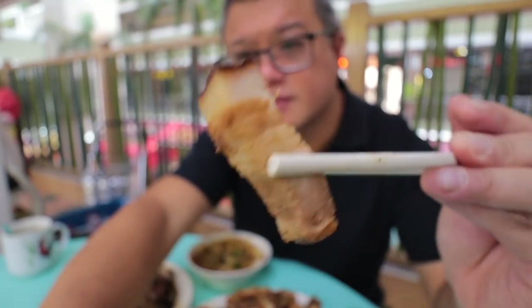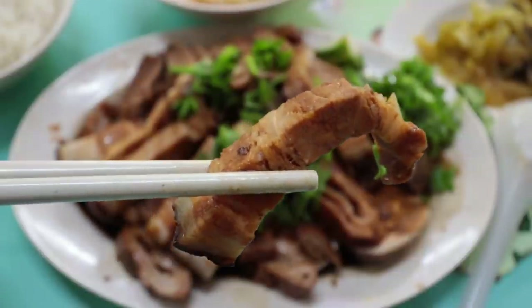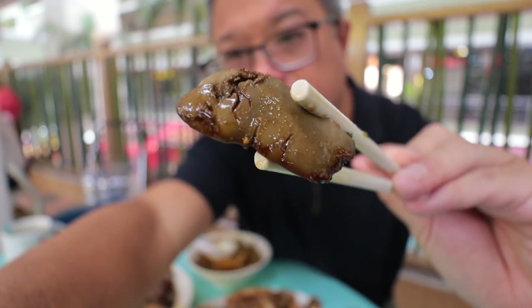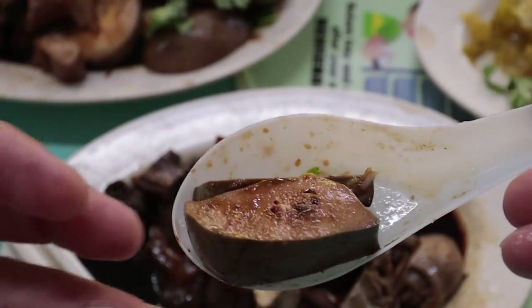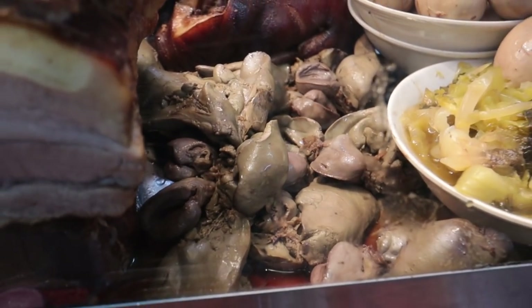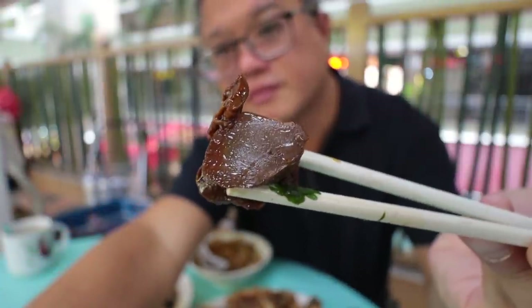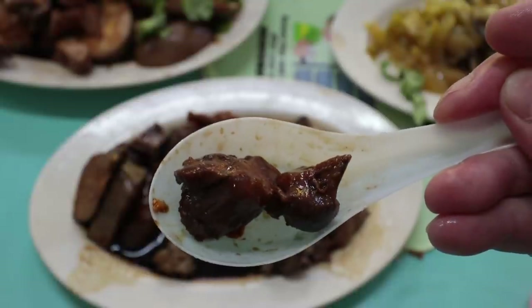The pork belly is cut thick and comes pretty tender — the meat is not overly blanched. Some places, the main complaint is that they blanch everything too much. The liver is very nicely braised, not super soft but slightly firmer and very creamy — that's how the older crowd likes it. The gizzard is firm with a nice chew but not hard. Sometimes gizzard can be overly tough, but this one's alright.